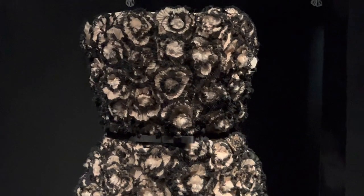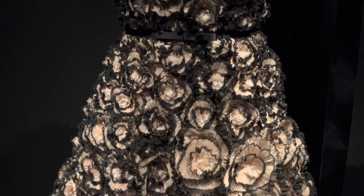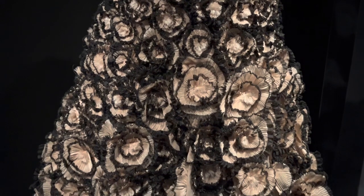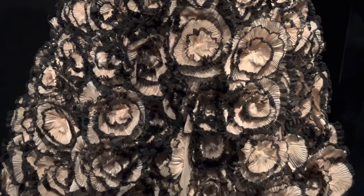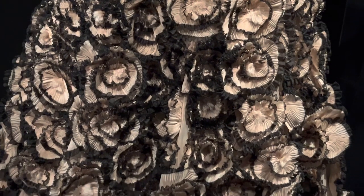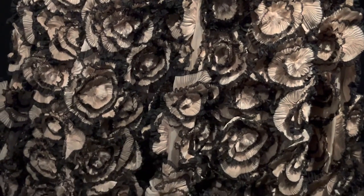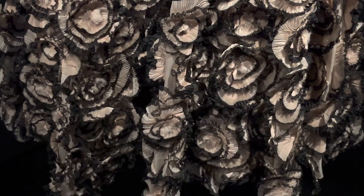I love this — can you see the details? It's sort of like hundreds of delicately pressed floral organzas sewn together into a dress. It looks absolutely incredible.